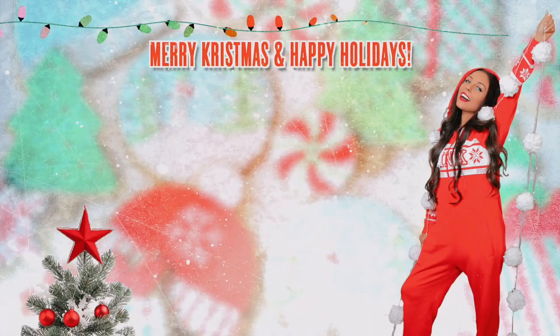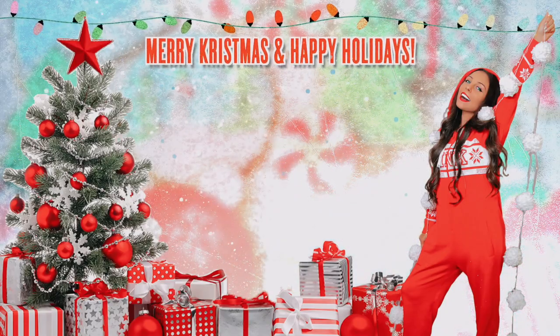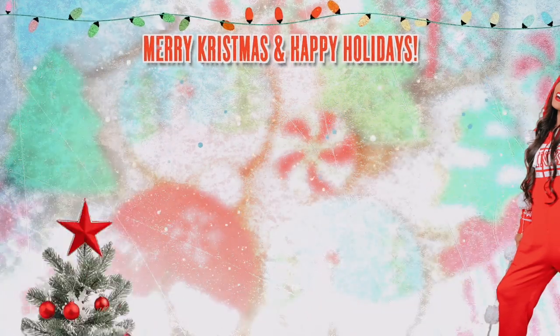That's everything I got for Sebastian's stocking — I'll be grabbing him a couple other small things too. I hope you guys enjoyed today's video and got some ideas. If you have any stocking stuffer recommendations please let me know in the comments. Check out my stocking stuffer gift guide for women too. Thanks so much for watching, give it a thumbs up, subscribe if you're new, happy holidays, and I'll see you in the next video. Merry Christmas!